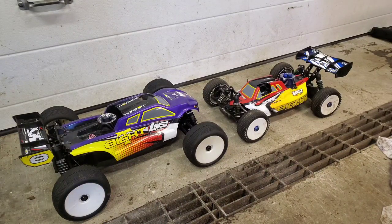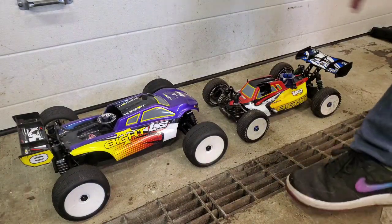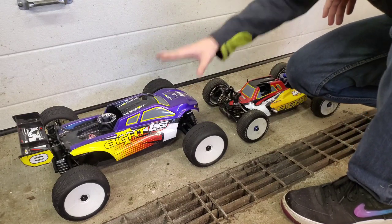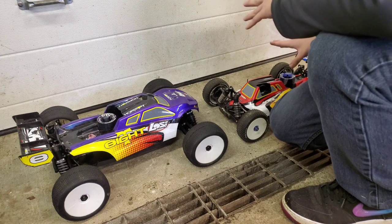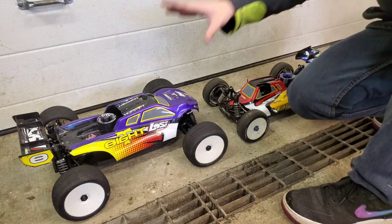What is up, my fellow nitro heads? Today we have a versus between the Truggy and the buggy. I'm going to explain what I think are the benefits of each and the disadvantages of each. So let's start with the Truggy.